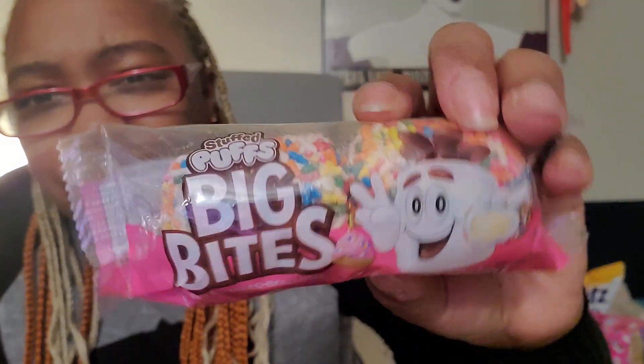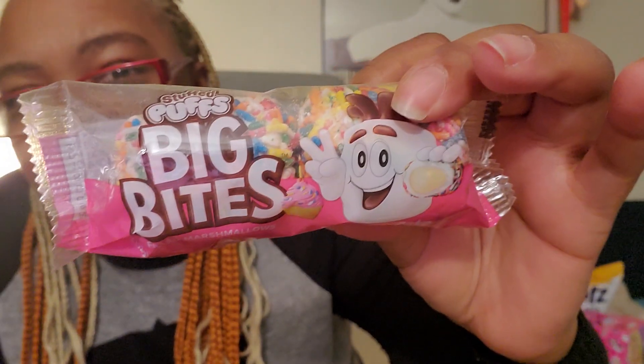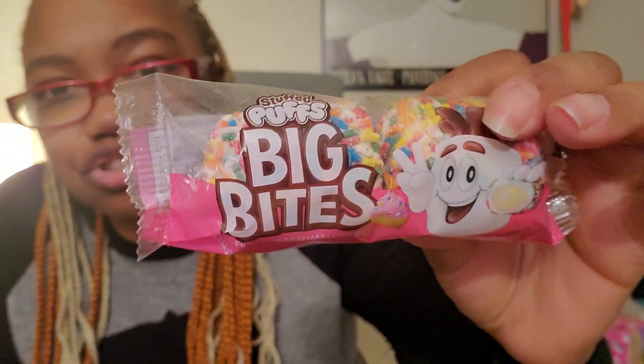Last but not least, I don't know what this is but I thought it was interesting — it's called Stuffed Puffs Big Bites, birthday cake flavor. I think they're like stuffed little marshmallows with sprinkles on them, probably like a cream inside. That'd be interesting to try.